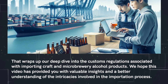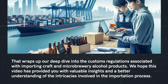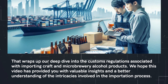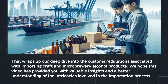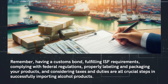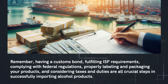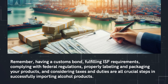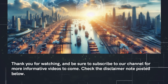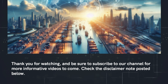That wraps up our deep dive into the customs regulations associated with importing craft and microbrewery alcohol products. We hope this video has provided you with valuable insights and a better understanding of the intricacies involved in the importation process. Remember, having a customs bond, fulfilling ISF requirements, complying with federal regulations, properly labeling and packaging your products, and considering taxes and duties are all crucial steps in successfully importing alcohol products. Thank you for watching and be sure to subscribe to our channel for more informative videos to come. Check the disclaimer note posted below.